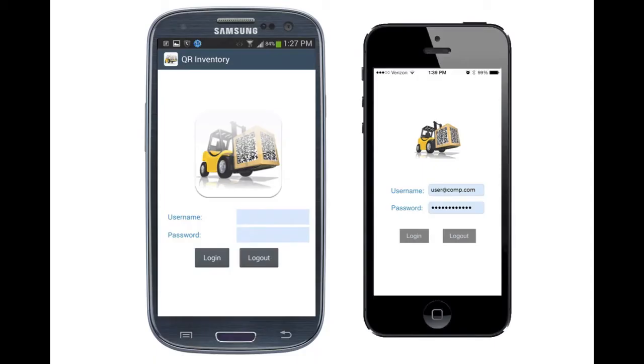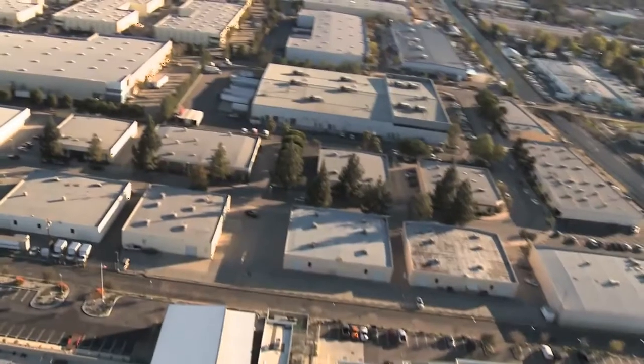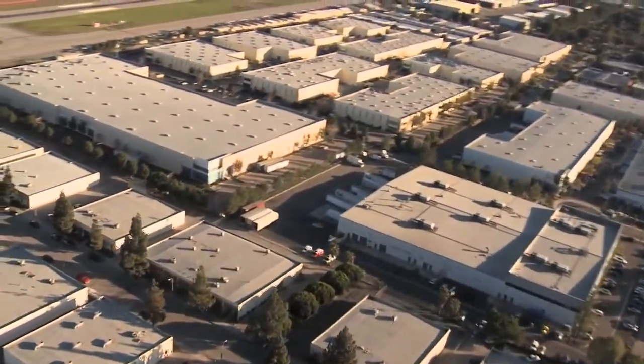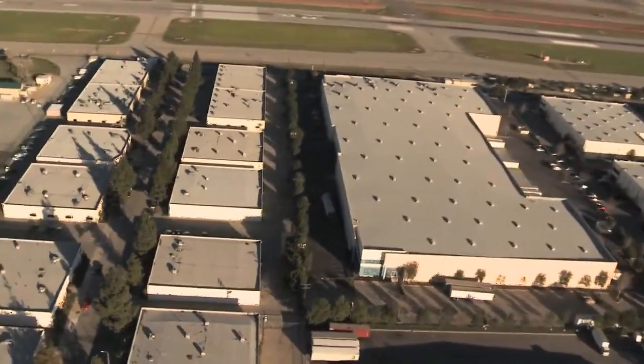QR Inventory helps you maintain the most effective stock levels and see inventory trends at a glance. It knows exactly what you have on hand, where in the warehouse it is, and who has taken it out for what specific project. It will alert you when it's time to reorder stock and supplies.